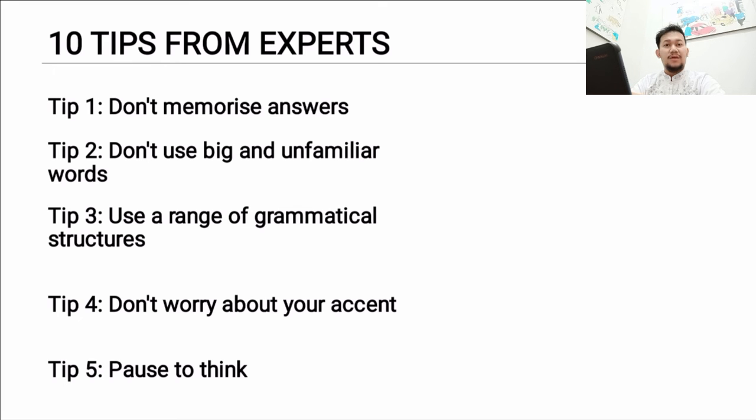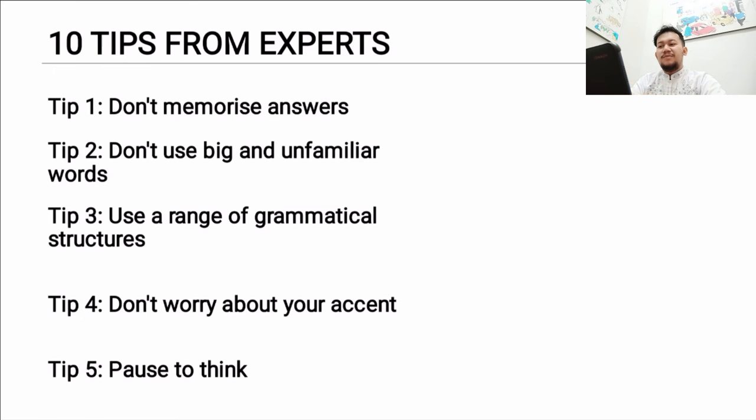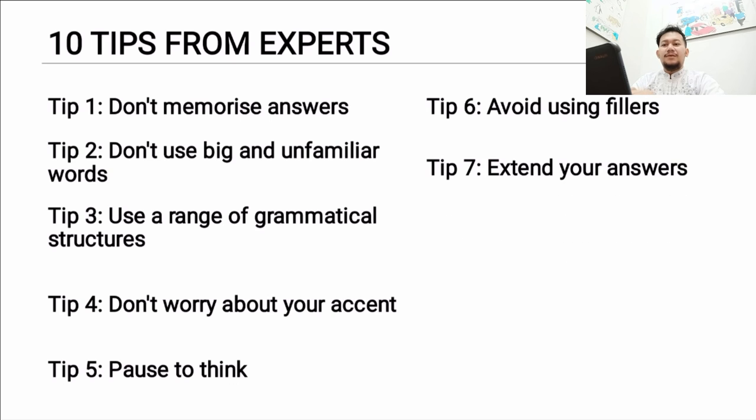Fifth, pause to think — but use appropriate phrases like 'in my opinion,' 'probably,' or 'I think.' Sixth, avoid fillers such as 'like,' 'you know' — try to sound more formal. Seventh, extend your answers and elaborate. For example, don't just say 'I love watching Stranger Things' and stop — you must elaborate a little bit and keep going as long as the examiner doesn't stop you.